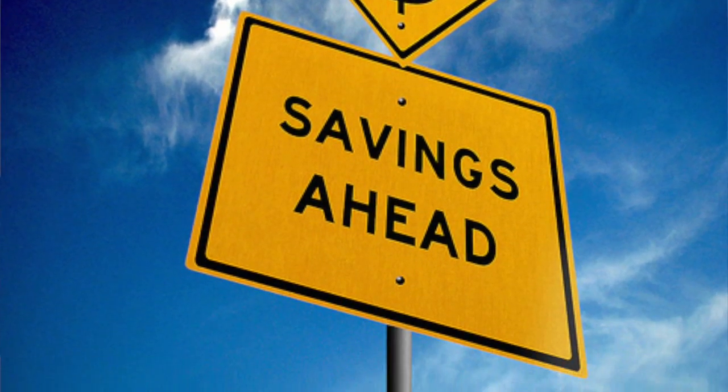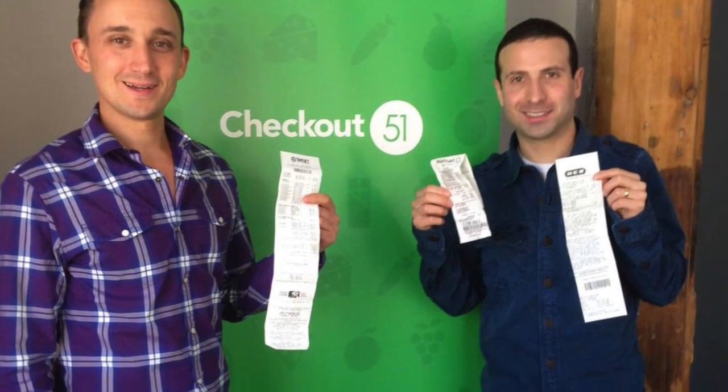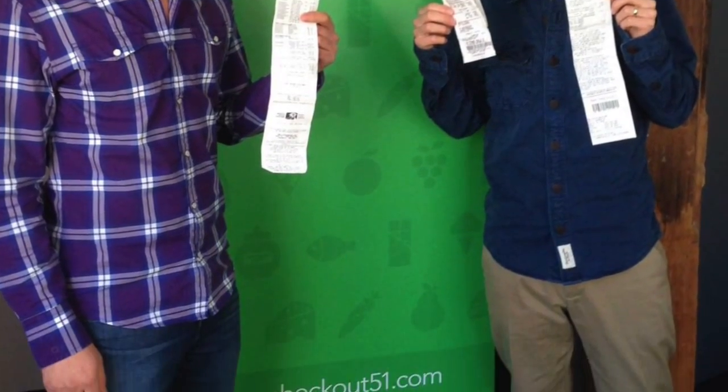As you know, I investigate everything. I spent a full day at the headquarters for this company learning how it works, and I was blown away — it's free cash. The app, linked right below this video window, works for both Apple and Android.